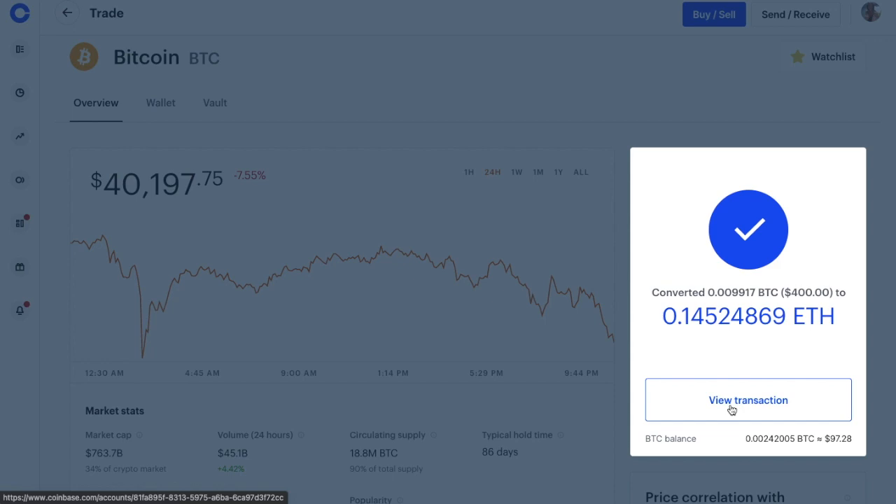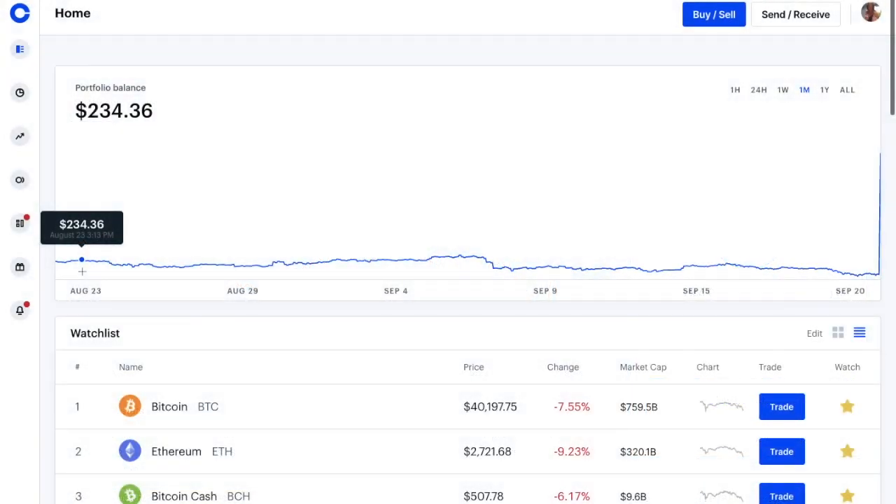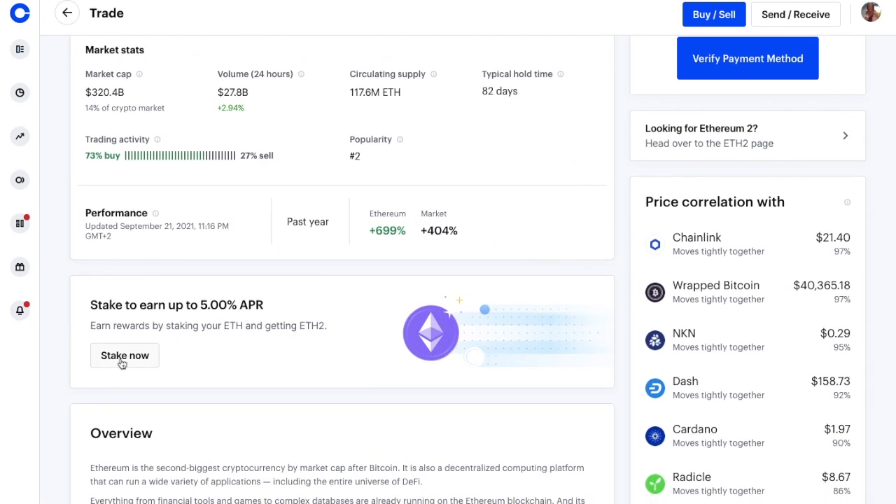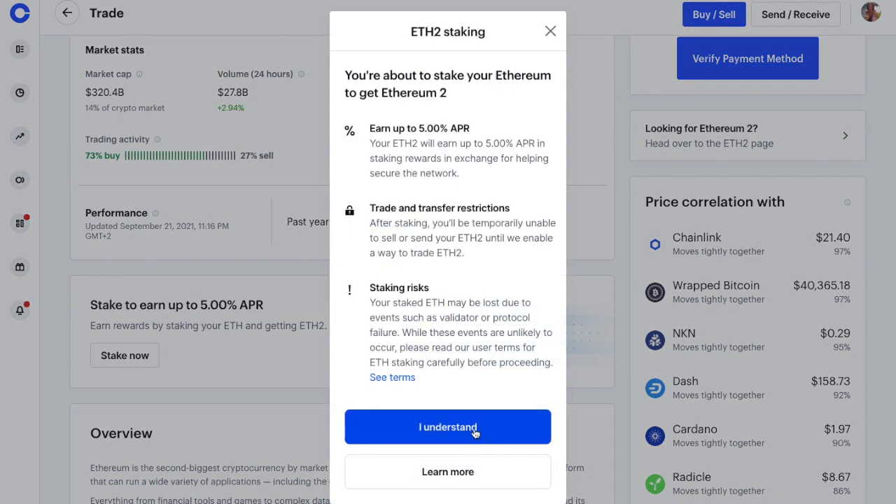Then once that's complete, if I go back to the homepage and then down to Ethereum, I'm going to choose to stake now. It'll then give you some warnings which you'll need to read through, making sure that you understand that you won't be able to trade or sell your staked ETH until they enable a way to do so. Also, your staked ETH could possibly be lost due to events such as Validator or Protocol failures.